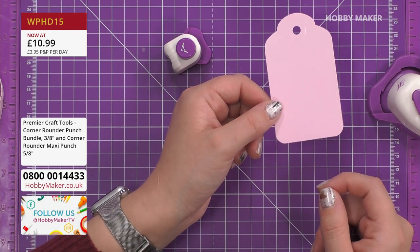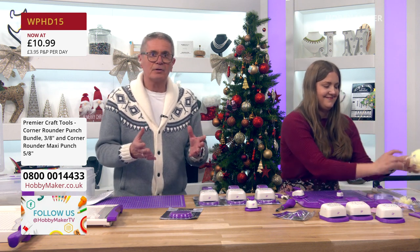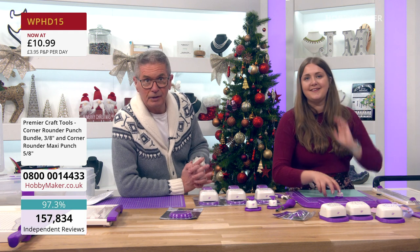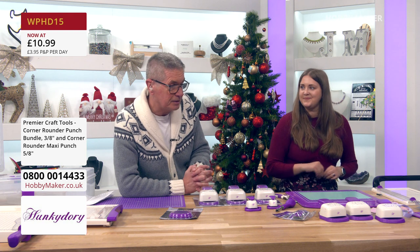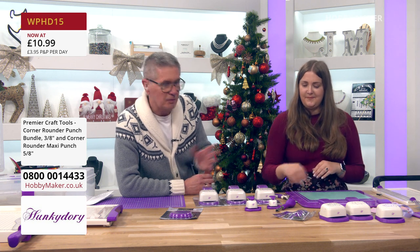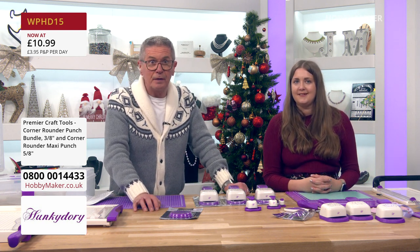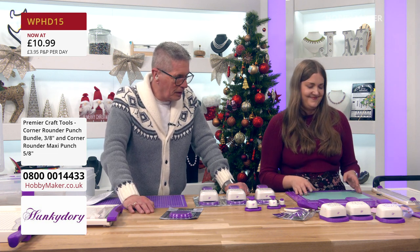Nothing stops you making tags and selling them. Whatever cardstock you've got at home, turn it into tags, put them in packets, and sell them at local craft fairs. You need the right tools for the job to get a professional finish. Those punches will be a godsend — it's all about making your cards look as professional as possible. WPHD15 at £10.99 for both, down from £12.99.